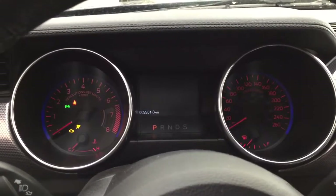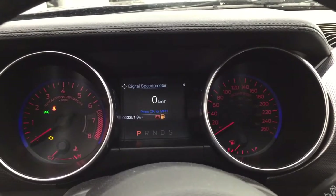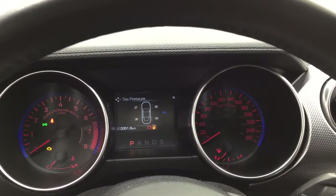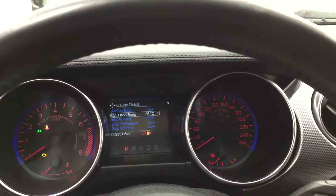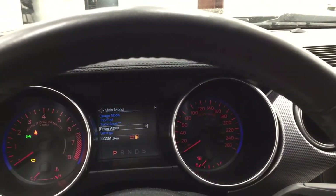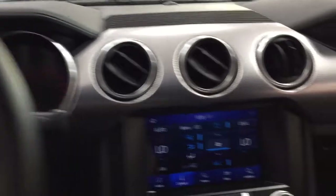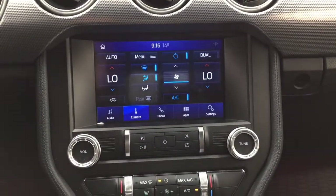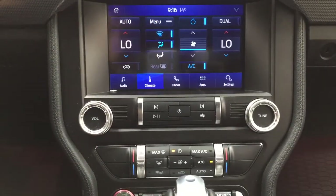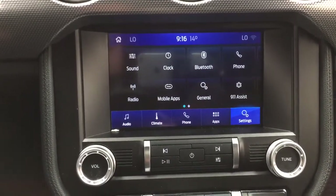Taking a closer look, you have your digital speedometer. If you scroll through, you can also find your tire pressure monitoring in the gauge details. You can go through additional features including your trip, track, drive assist, and settings menu to personalize everything for yourself. Taking a closer look at the center dash and display, you have your dual zone climate control settings, which are also located down below. Inside the settings menu you'll find your sound, clock, and Bluetooth options.